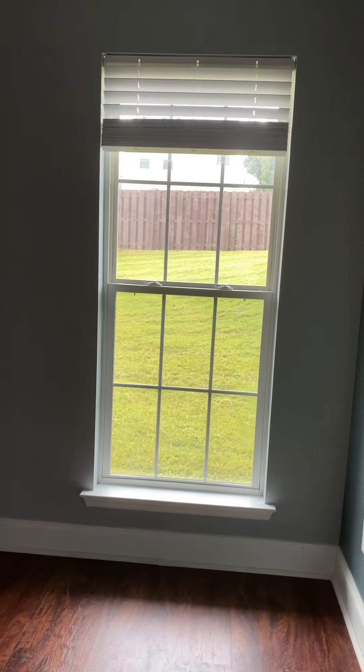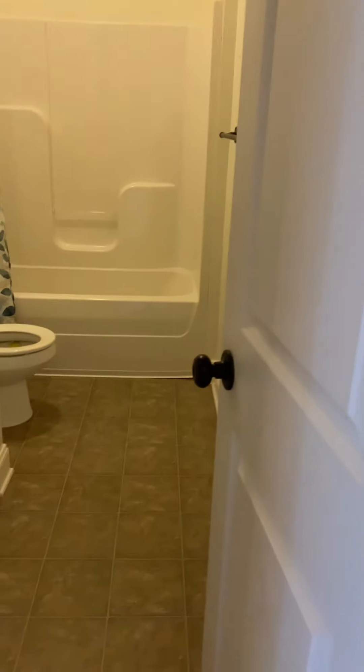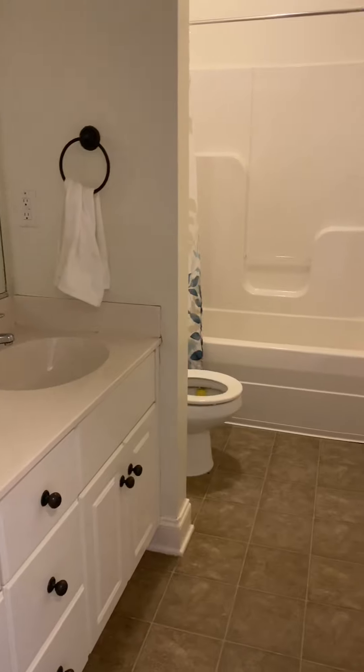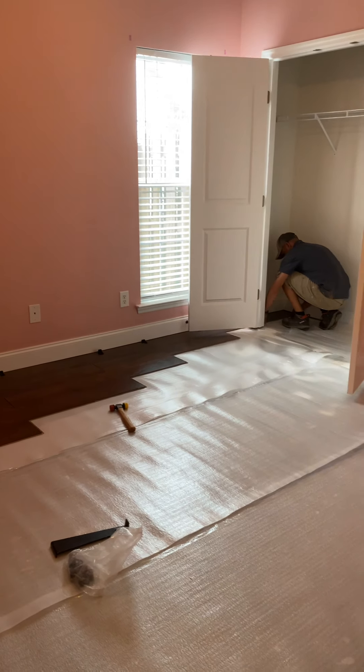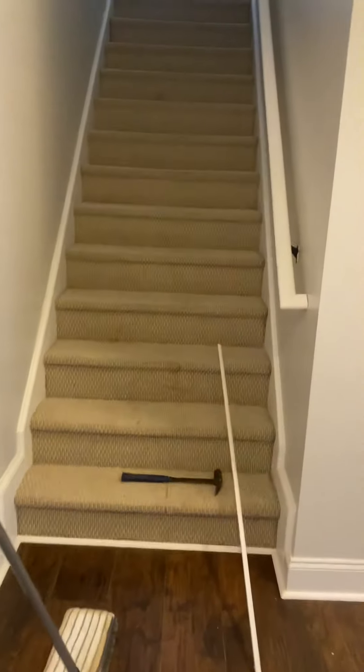Off of the kitchen you do have a hallway where they're currently doing flooring. The linen closet is to the left. Bedroom number two is straight ahead and overlooks the backyard, with a standard closet. Bathroom number two has sheet vinyl flooring, a dual sink vanity, and a shower and tub combo. Bedroom number three has a standard closet and overlooks the side of the house.